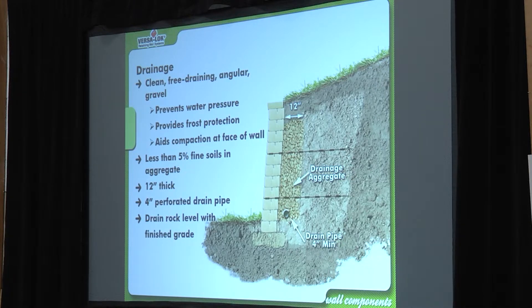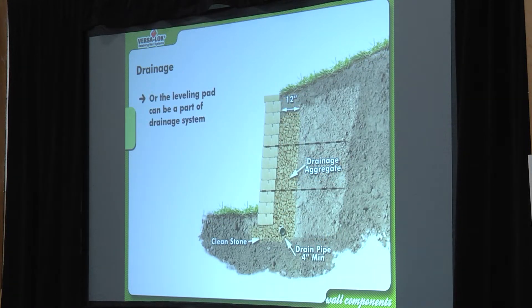Whether the drain pipe has a sock or not doesn't matter to the NCMA, so use whatever you can get as long as it's perforated. When it says drain rock level with finished grade, it means base grade — the bottom of the drain stack should be about even with grade. If I had to err one way, I'd rather have the drain rock a little bit higher so water comes out through the face of the wall. For the test, the answer is level.